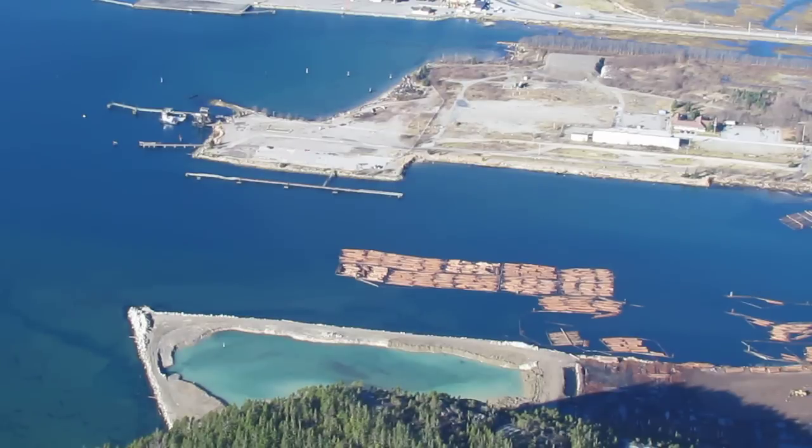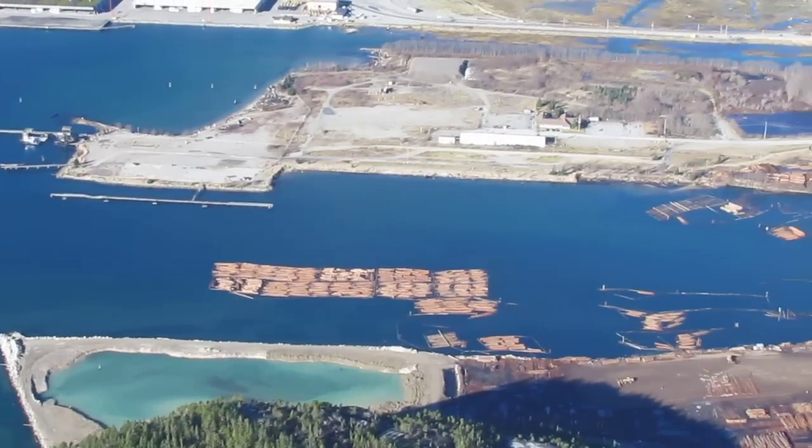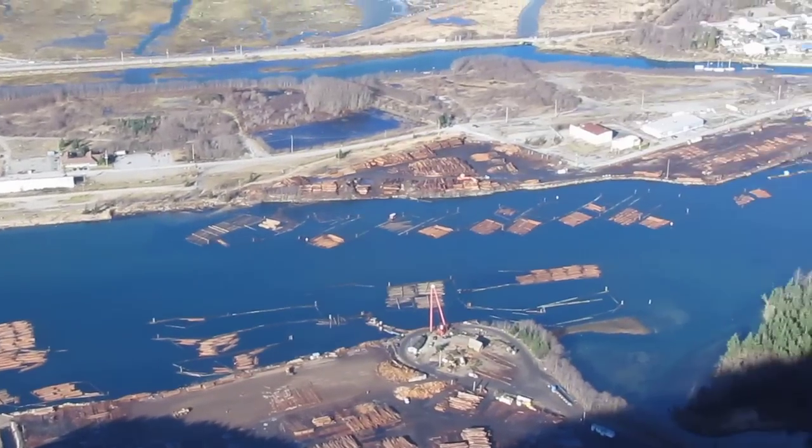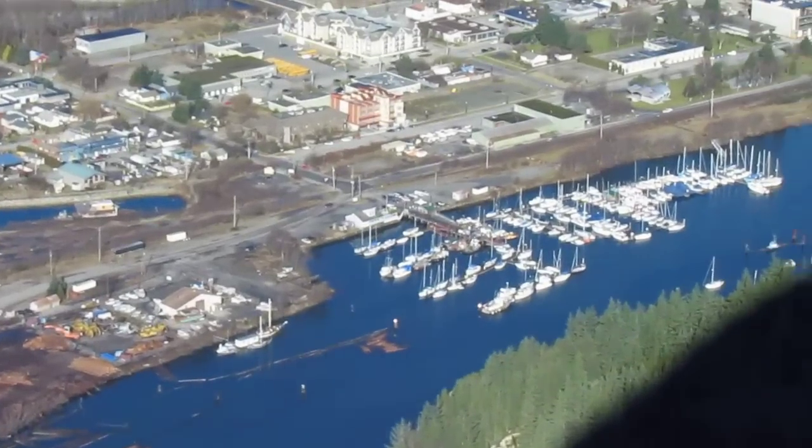But one of the first big dredging operations in the 50s, they decided they wanted to build a small boat harbour in Squamish. So they dredged the Mancombe Blind Channel from the entrance all the way up, made these straight lines as you can see on either side, all the way up to the little boat harbour.